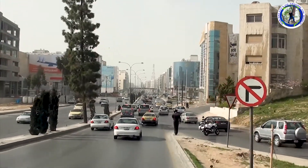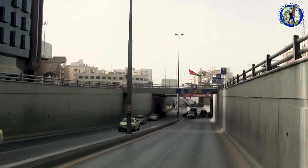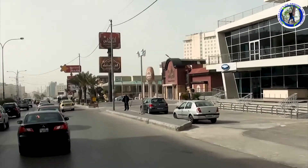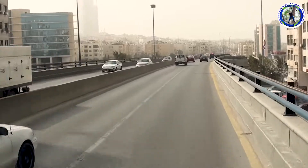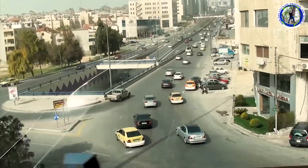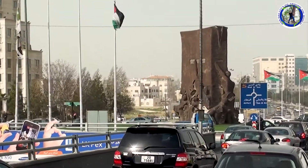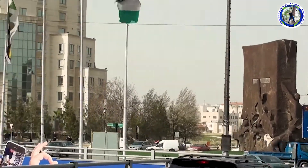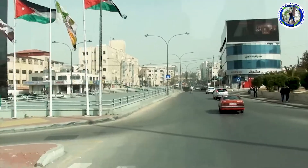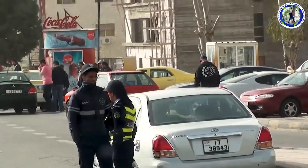While going to Madaba, we are seeing some places of the city of Amman. This is a pretty busy car crossing — we can see police patrolling the city.